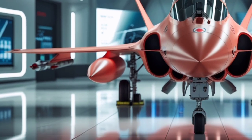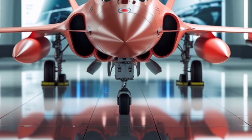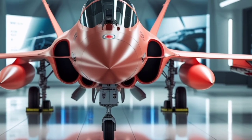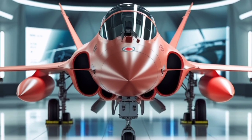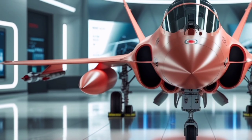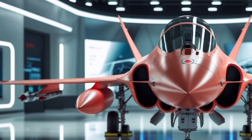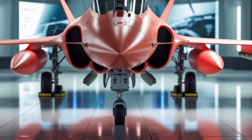This review will take you through its advanced features, updated specs, and why this Swedish marvel continues to impress in the modern age of air combat. The Saab JAS 39 Gripen is a multi-role fighter aircraft developed by the Swedish aerospace company Saab. It was designed to handle a wide variety of missions including air-to-air combat, air-to-ground strikes, and reconnaissance.